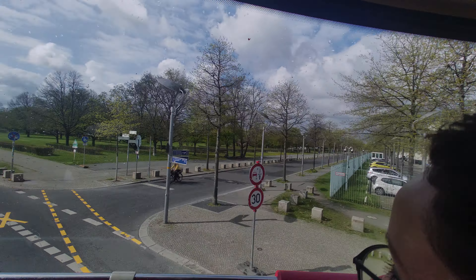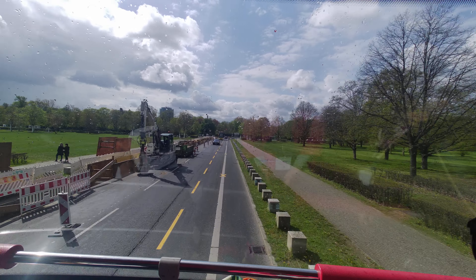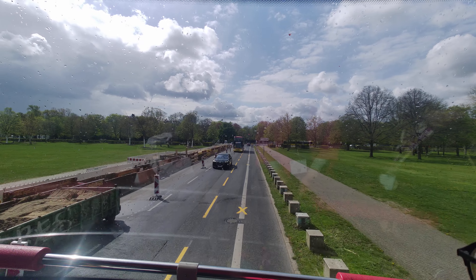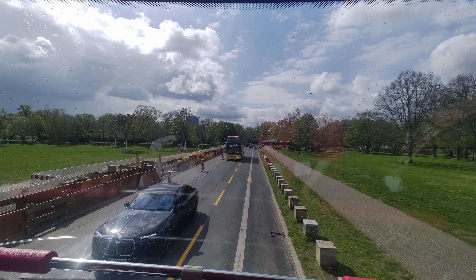The building behind the trees on the right is the Swiss Embassy, which actually survived the war. You might think that's because the Swiss were neutral during the war, but that's not the reason — it was just a pure fluke. The Berliners call it the first aid box.